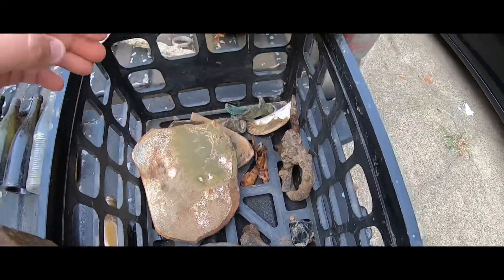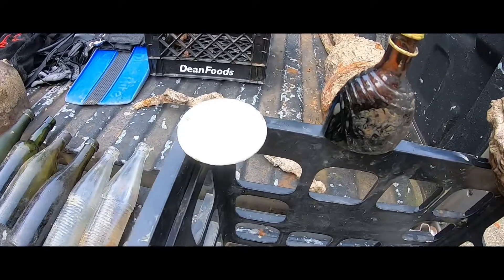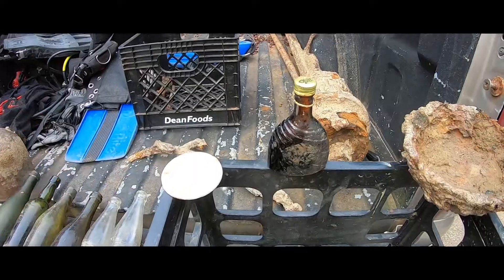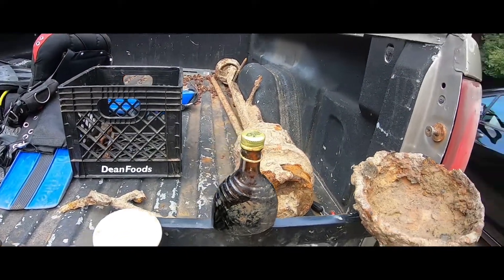Don't forget the mason jar lid — the ceramic one, yeah, the ceramic mason jar lid. And one of the zinc caps. And a bottle of Kahlua that still had Kahlua in it.